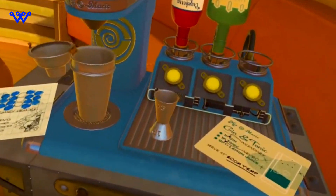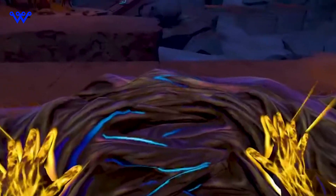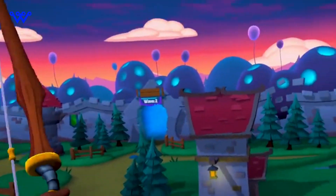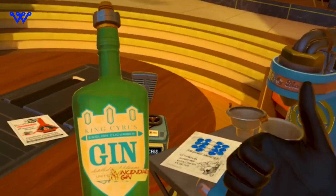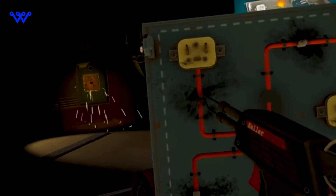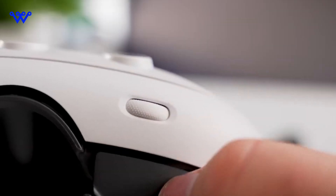Let's get into what makes the Quest 3 the cool kid on the block. We're talking about features that go beyond the norm — innovative controls and interaction methods that flip the script on virtual reality. The new Quest 3 is a true game-changer in the ever-evolving world of VR tech. It's not just a device — it's a ticket to a whole new era of immersive experiences, setting the bar for what's possible in the virtual reality universe.